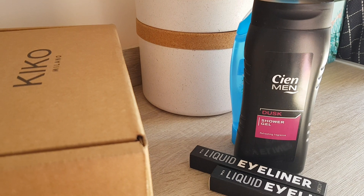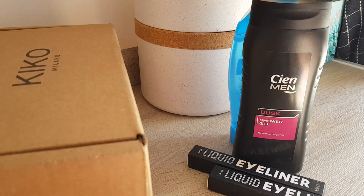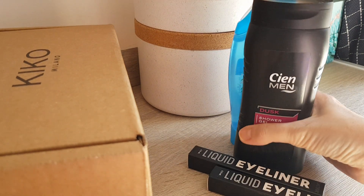Hi guys, today we do another unboxing. My main thing is actually I did an order with Kiko Milano, and just a few bits and bobs from other things which will be really quick.